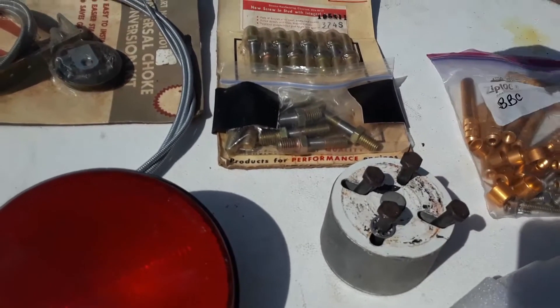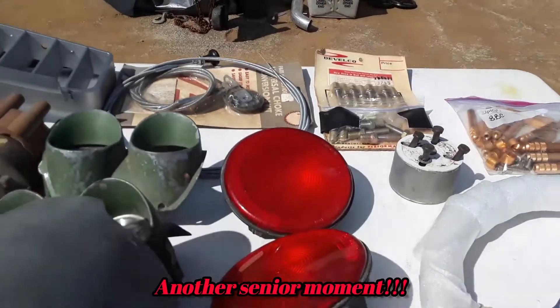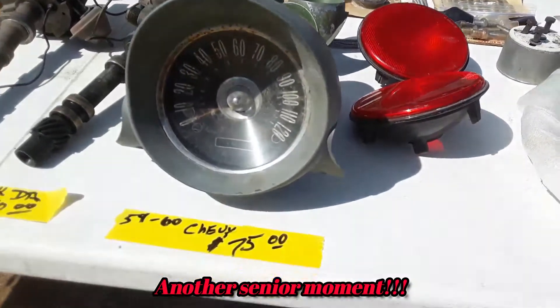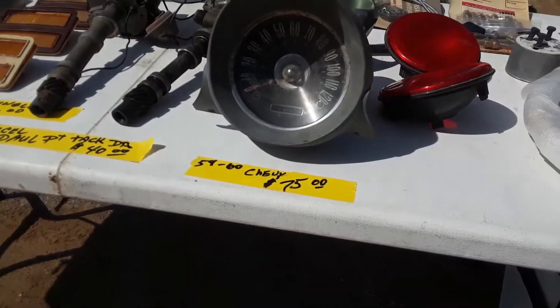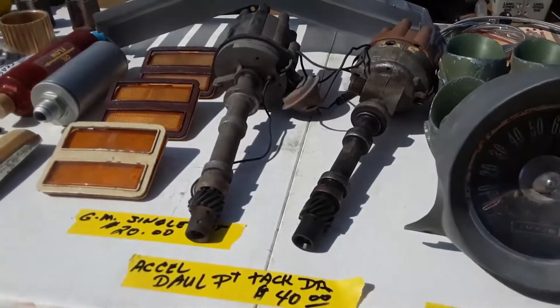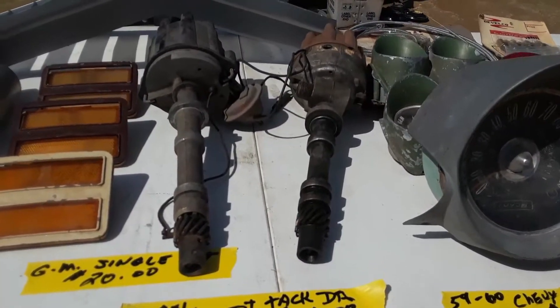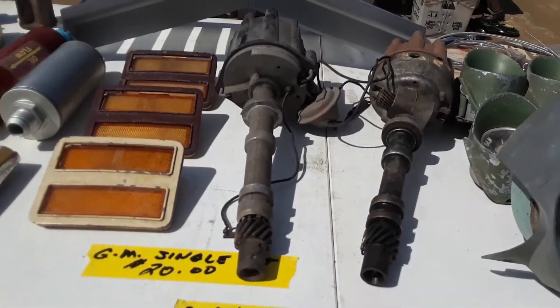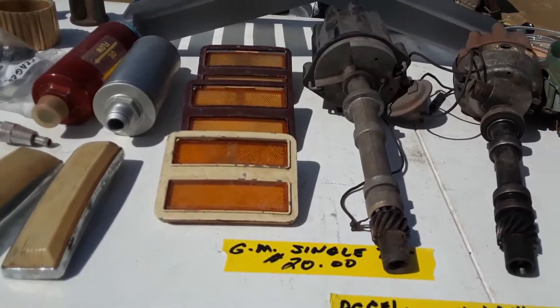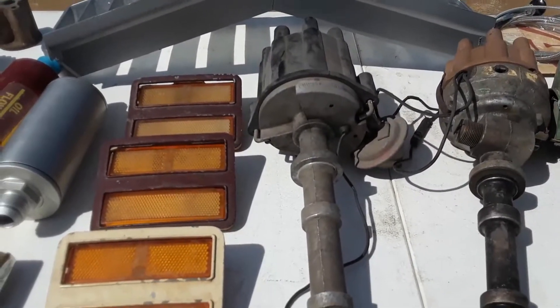They look like the studs. Give me a minute, I'll remember. Having brain farts, what can I say, folks. 59 through 60 Chevy, $75. I've got an XL dual-point, $40 — that's pretty good with a tach drive. Nice. GM single, asking $20 on that.